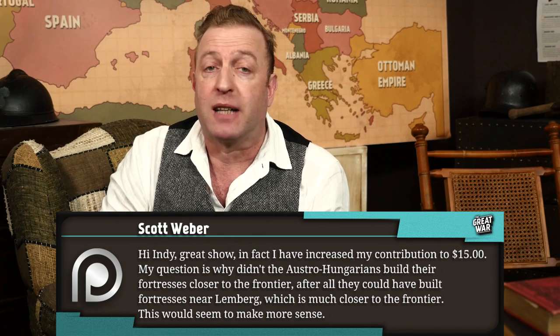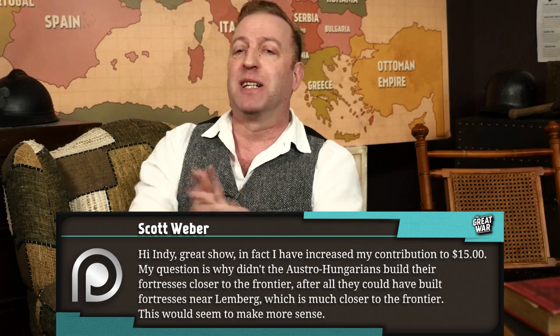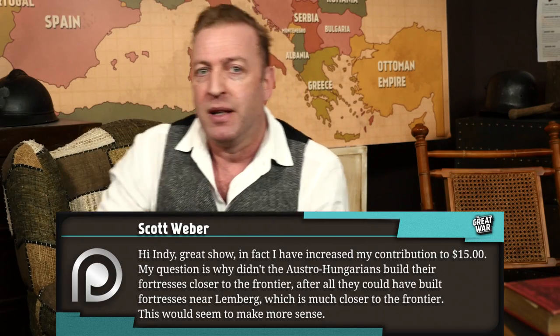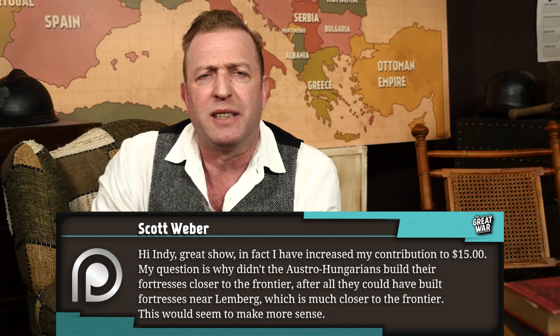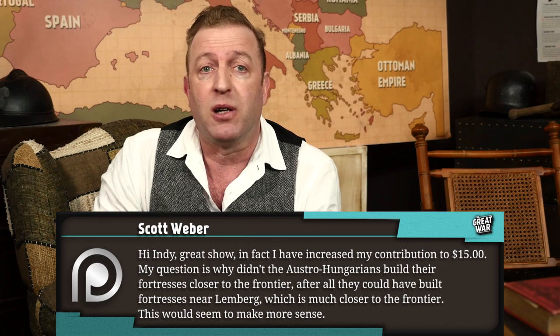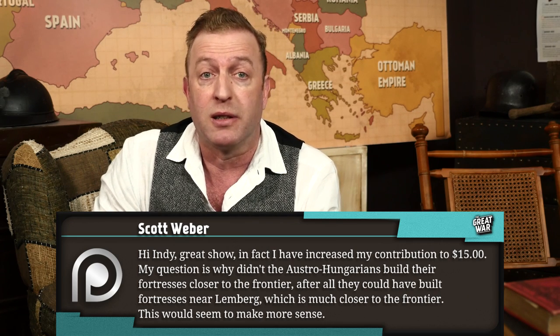But that is a topic for another day. Scott Weber writes: my question is, why didn't the Austro-Hungarians build their fortresses closer to the frontier? After all, they could have built fortresses near Lemberg, which is much closer to the frontier. This would seem to make more sense. Well, Scott, I assume you're specifically talking about the fortress of Przemysl, which was — or is — not too far from Lemberg, and was designed to defend the frontier towards Russia.